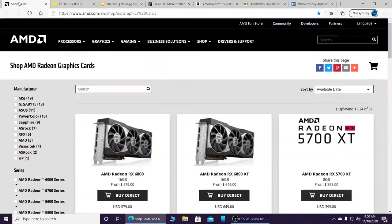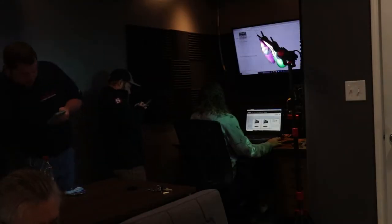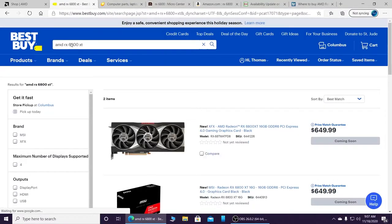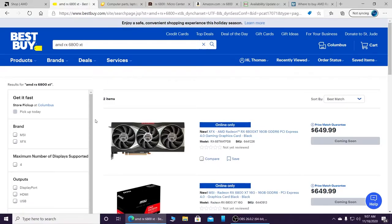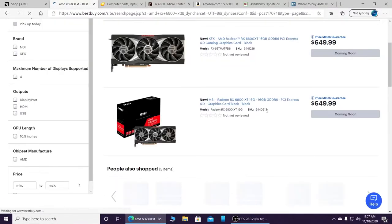Do you have any of the apps? You have the Best Buy app or the Walmart app or the Amazon app — any one of those, just look up RX 6800 and keep refreshing the page until you see it come up. We go to Amazon. I got to find it. There she is. This is what she looks like.